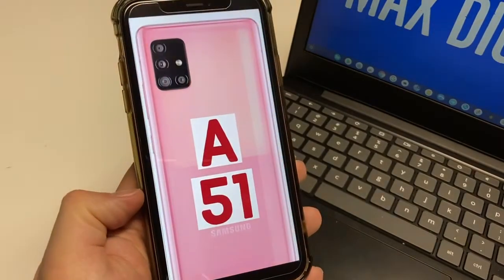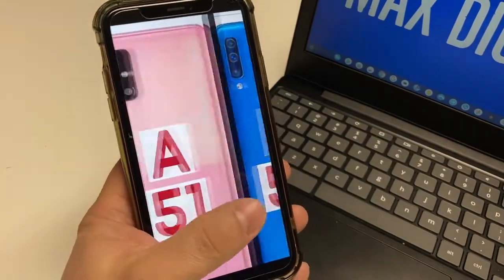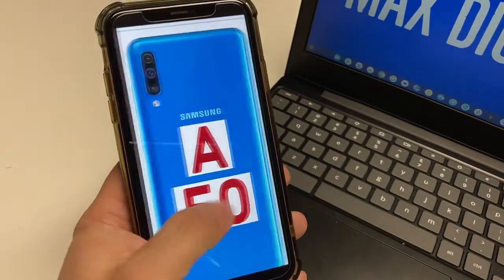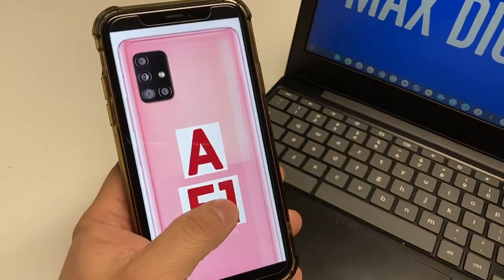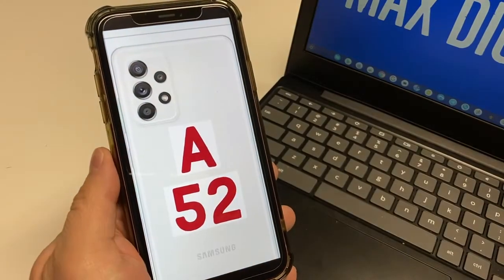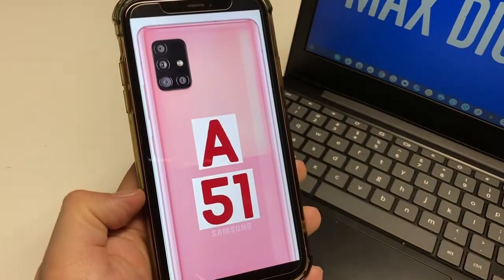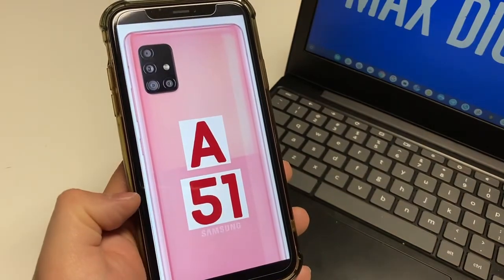The build quality also stayed the same — they're all pretty much going to be plastic devices. That's the big difference between a mid-range or budget phone: they're usually plastic on the Android side, while flagships have more of a metal, steel, or glass feel on the back. The A50 and A51 do not have dust and water resistance. That's something new on the A52 — it's rated at IP67, dust and water resistant up to 1 meter for up to 30 minutes.